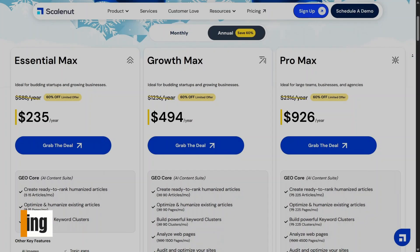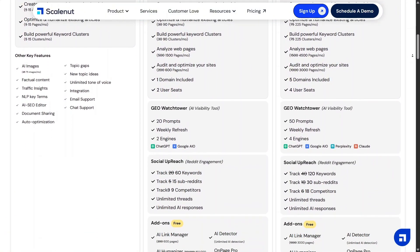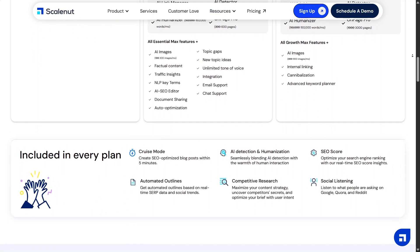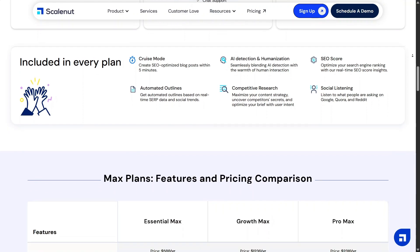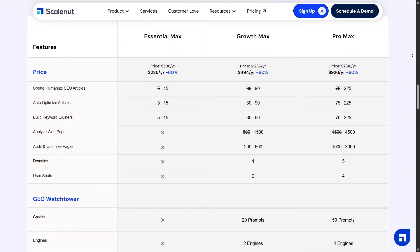Pricing is structured to fit different levels of usage and growth. There are options for beginners and more advanced plans for serious content teams. As you use more features, the value becomes clearer — it feels like an investment into efficiency rather than just another expense.